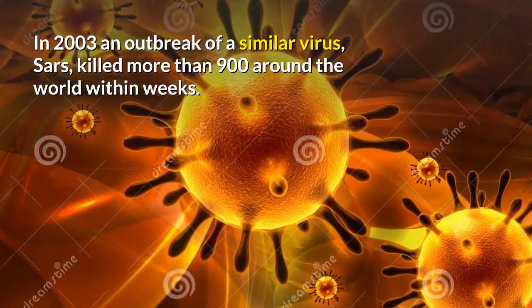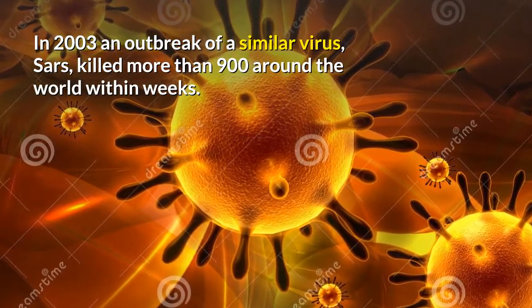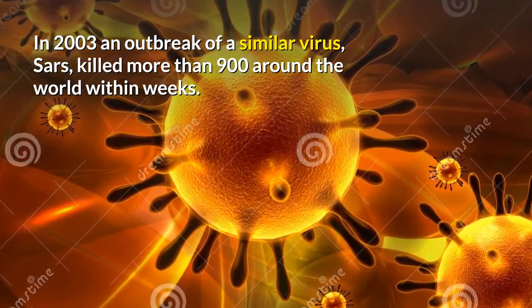In 2003, an outbreak of a similar virus, SARS, killed more than 900 people around the world within weeks.